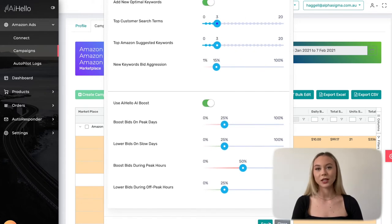Offer discount coupons to sell quickly and get more reviews. Once you have achieved your target BSR, reduce the ACoS, remove the discount coupons, and raise the prices slightly.